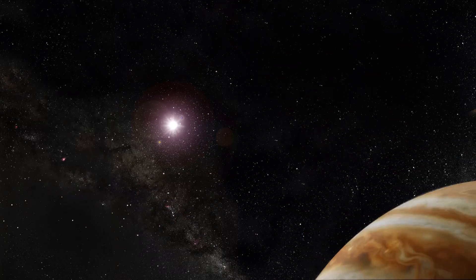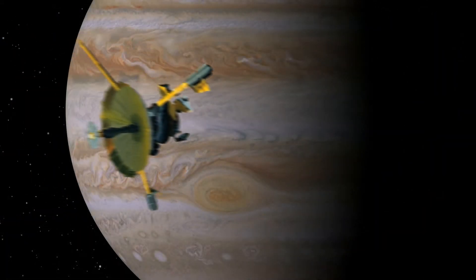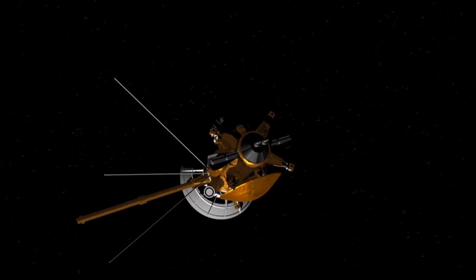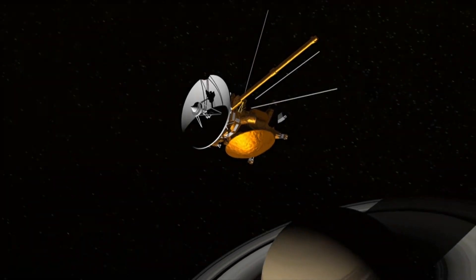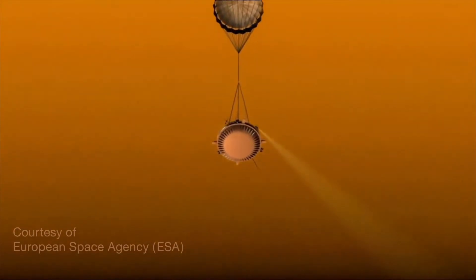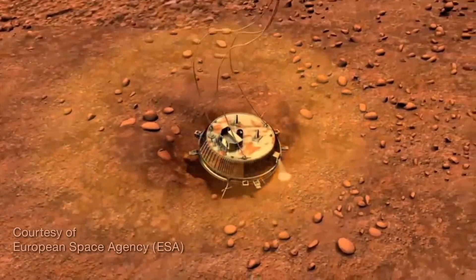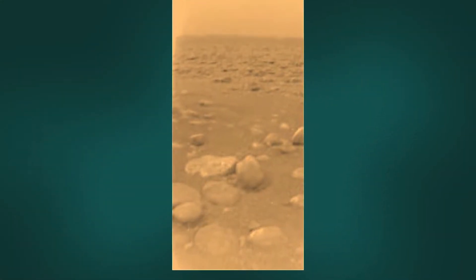The two Pioneer missions survived 30 years and 22 years in space, respectively. Later on, NASA's Galileo mission to Jupiter used 120 RHUs to keep its spacecraft components warm. The Cassini mission to Saturn used 117 RHUs, including some on its probe called Huygens that was dropped into the atmosphere of the hazy moon Titan. The heat from its RHUs helped the probe survive all the way to Titan's icy surface.